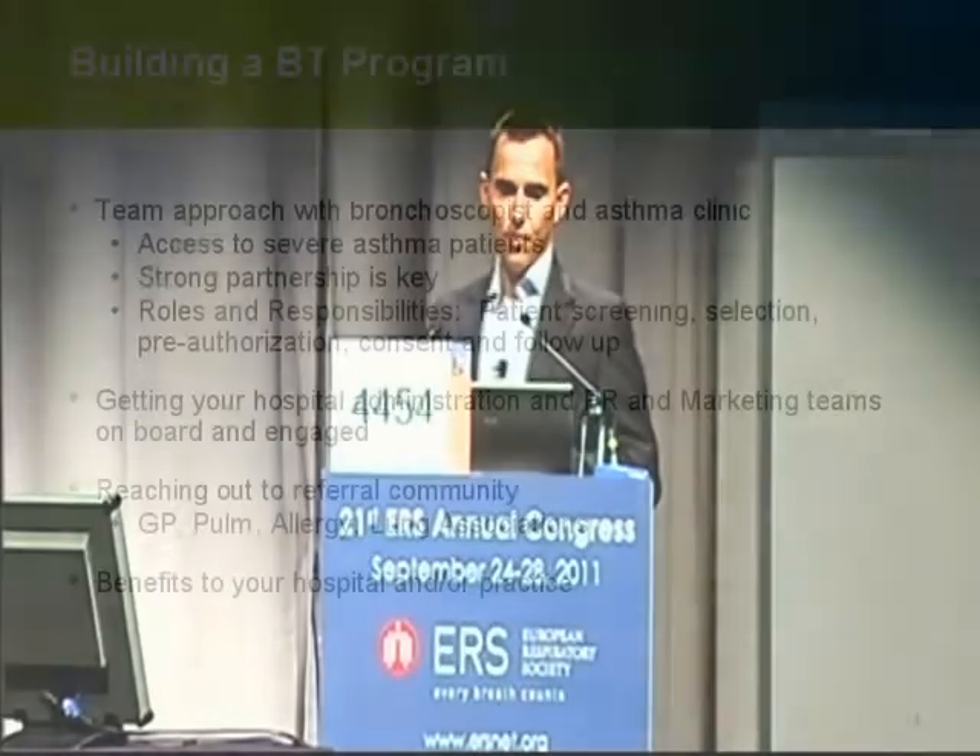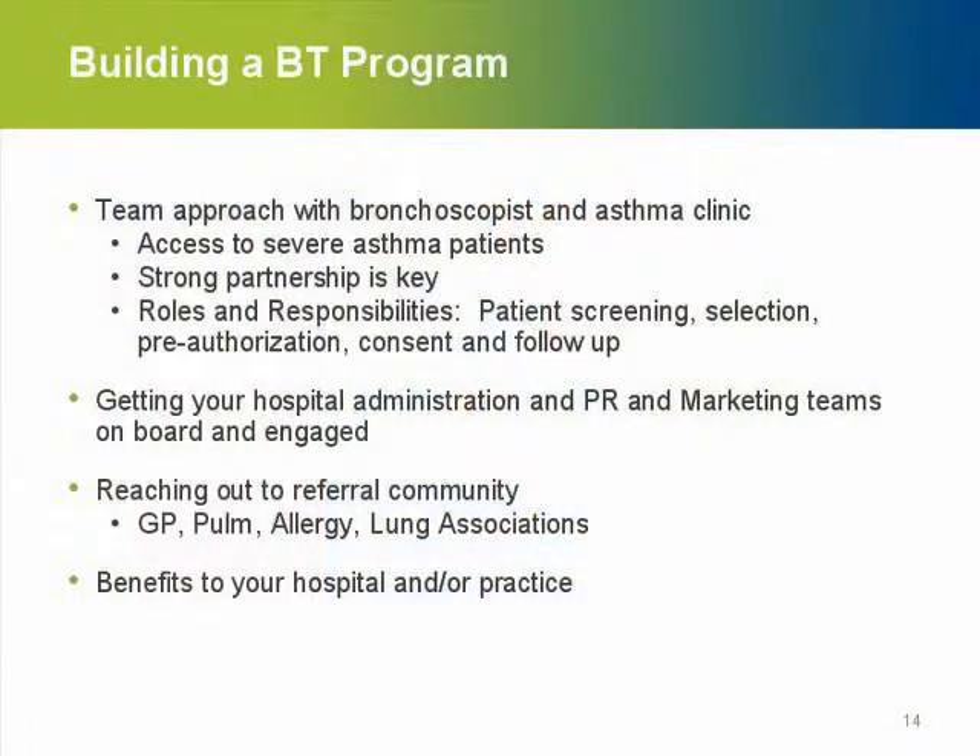When you build your own bronchial thermoplasty program, you really need a dedicated program. It is a team approach — a bronchoscopist alone cannot do this. You should have access to these patients and build a treating team with your bronchoscopy staff as well as your asthma team, and ensure proper follow-up. Before enrolling patients, make sure they truly have severe asthma, have been properly cared for, are on optimal medication, and despite those measures still need additional therapy.